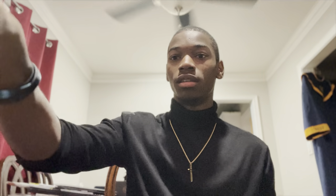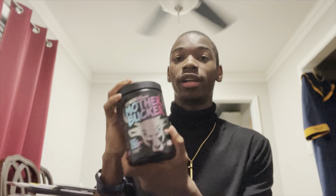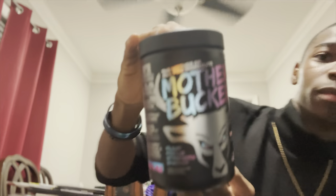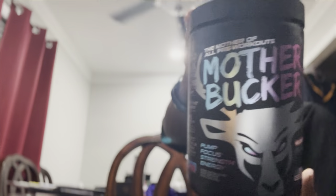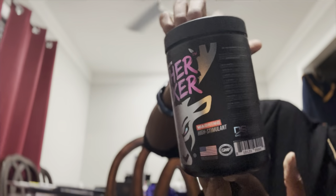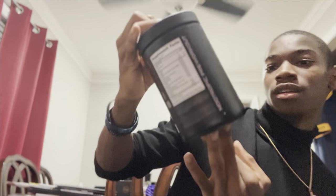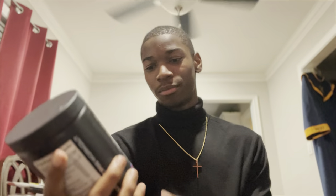Hey guys, it's been a while. I haven't really posted my face on my channel in a minute, but this is my video and I will be reviewing this right here — this is the Mother Bucker pre-workout.